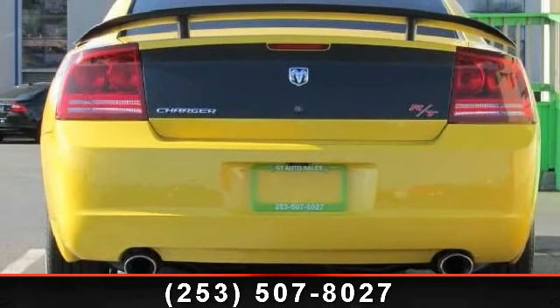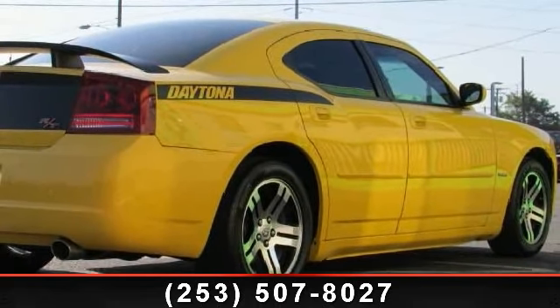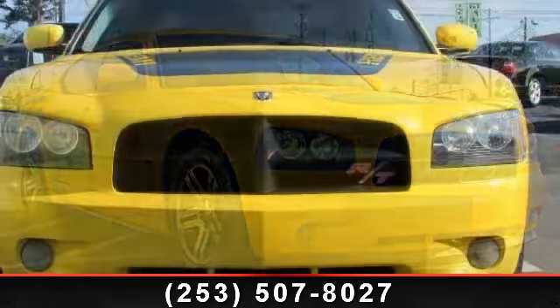driver vanity mirror, rear AC, power driver seat, passenger adjustable limb bar, adjustable pedals, rear reading lamps, and engine immobilizer. Low mileage is an important factor in your purchase and this vehicle delivers a low odometer reading.